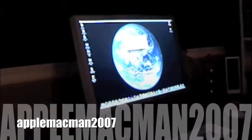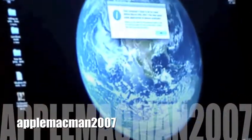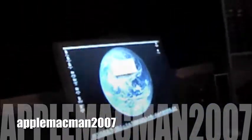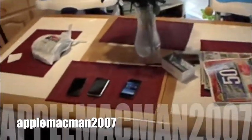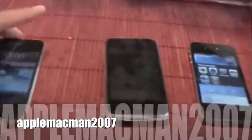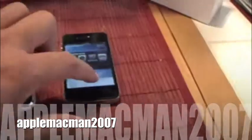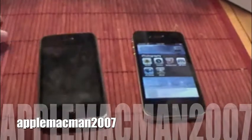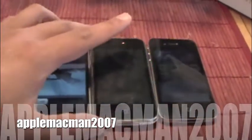Now let me take you to the other interesting stuff — the iPhone collection. Right here you are looking at an iPhone 4, an iPhone 3GS, and another iPhone 4. This one's 32 gig, that's 32 gig, and this one is 16 gig. I was very lucky to obtain these iPhone 4s.